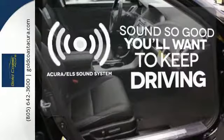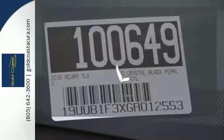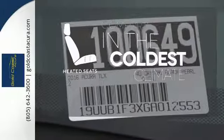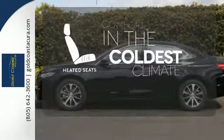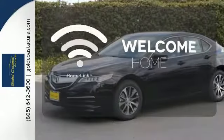Your favorite music has never sounded better thanks to the Acura ELS sound system. The heated seats keep you comfortable no matter how cold it is. Program garage door openers, gates, and lighting systems with Homelink.